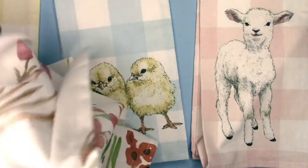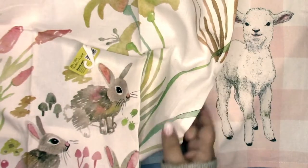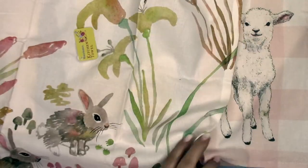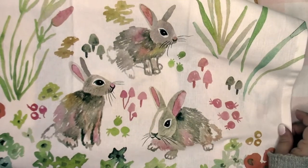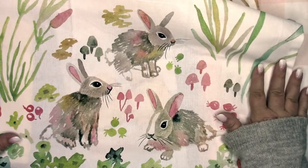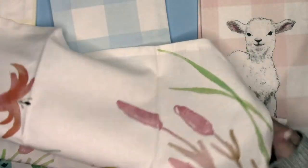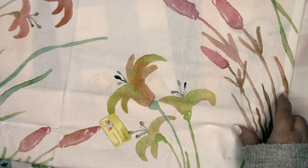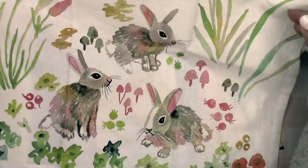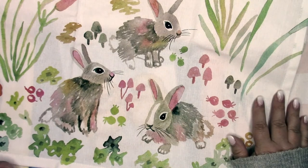Okay, let's open this one up. You could actually use this for fabric for something else if you didn't want to use it as a kitchen towel — it's so pretty, so springy. Very nice. Three little bunnies!